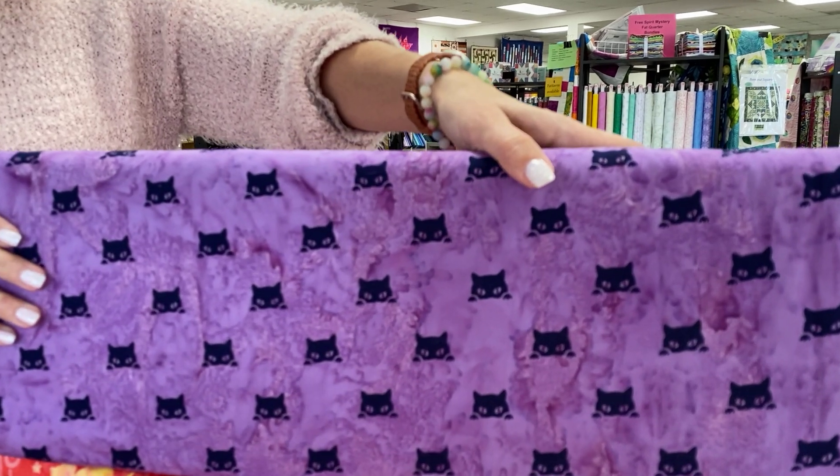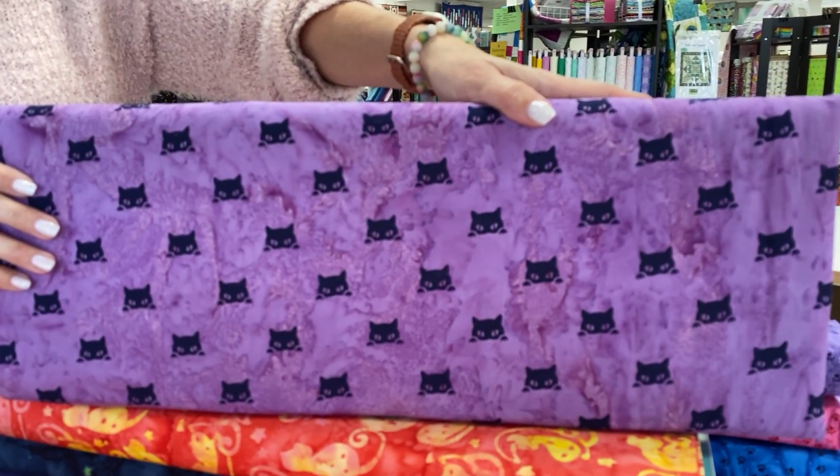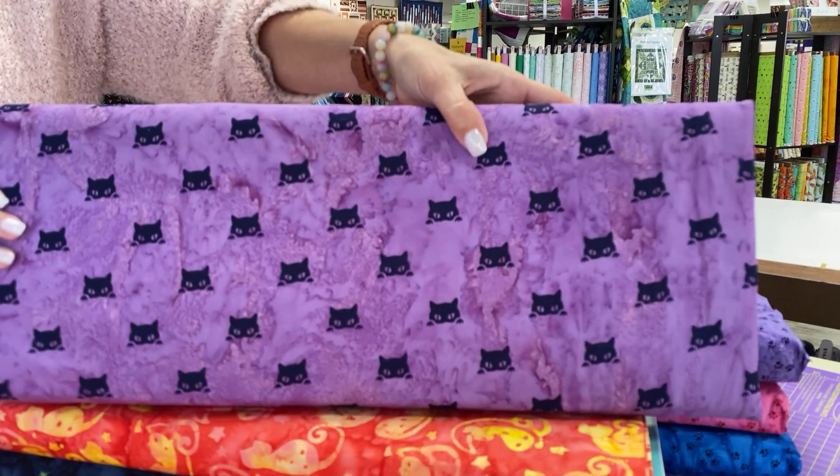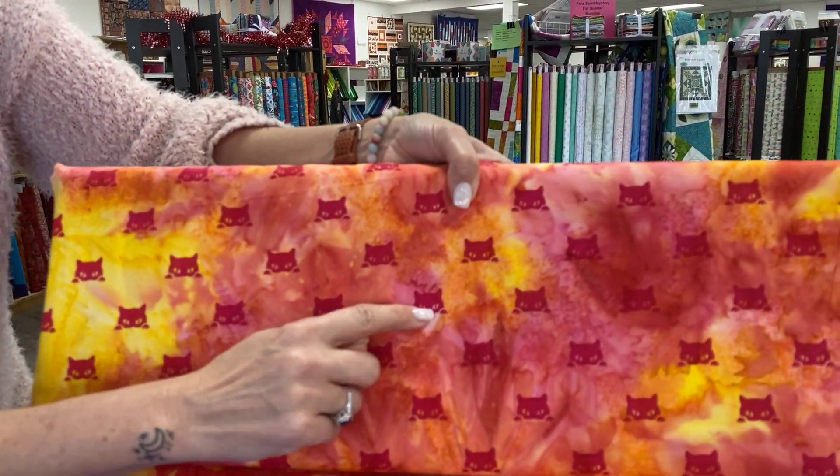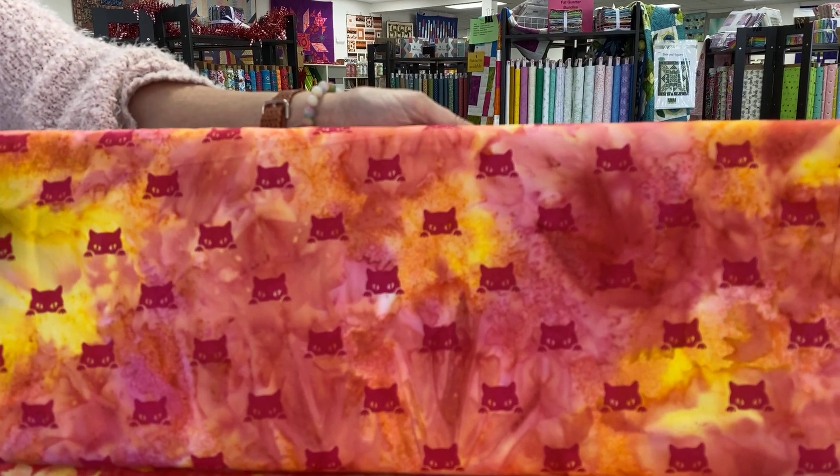Cats and paw prints in blues, purples, pinks, and more will add the perfect pop of color to your room. And these are by Anthology Batiks. These little guys are so cute. I love this design.